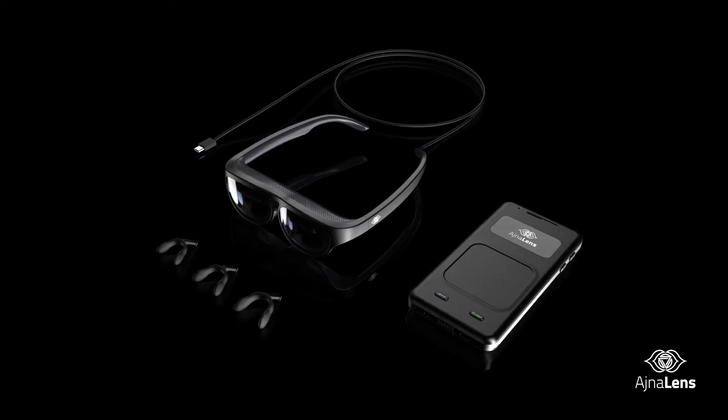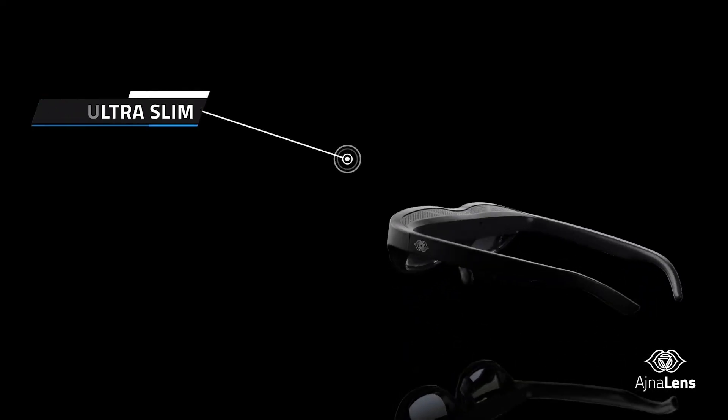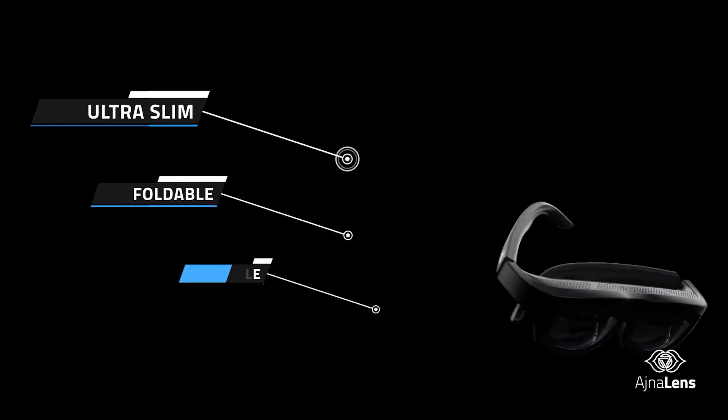Ajna Lens aren't just ordinary smart glasses, but your companion for all your professional needs. The glasses are ultra slim, foldable, and even pocketable. A complete immersive experience doesn't come without the sound.